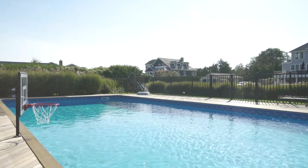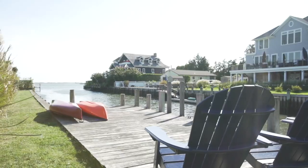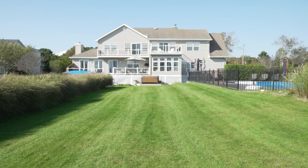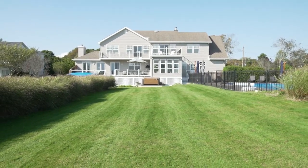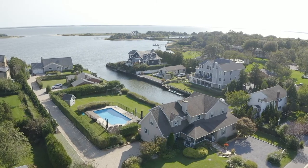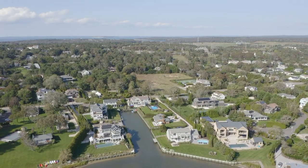Gather around the waterside heated pool, dock your boat, or take a ride on the jet skis. Conveniently located south of the highway, minutes to our coveted Hamptons beaches and Southampton Village Center, this is a one-of-a-kind opportunity.